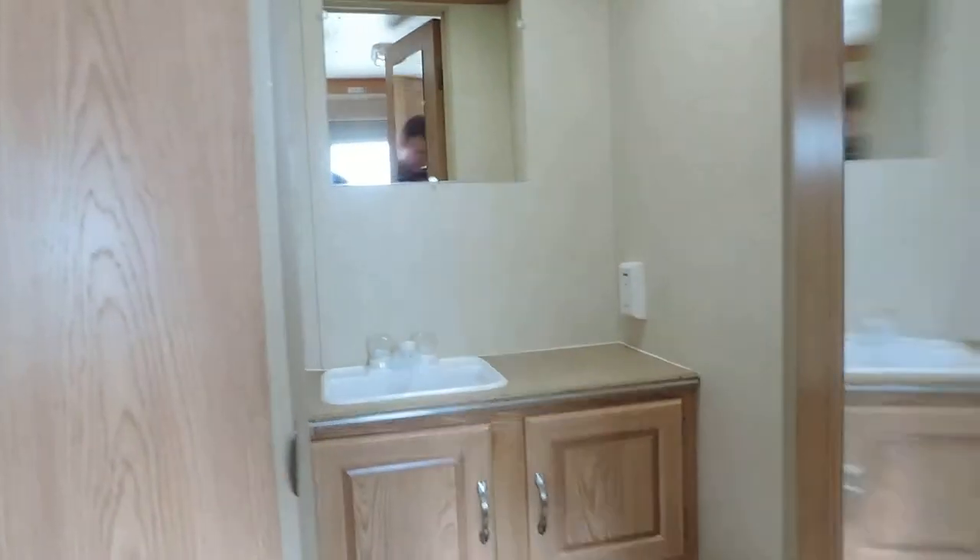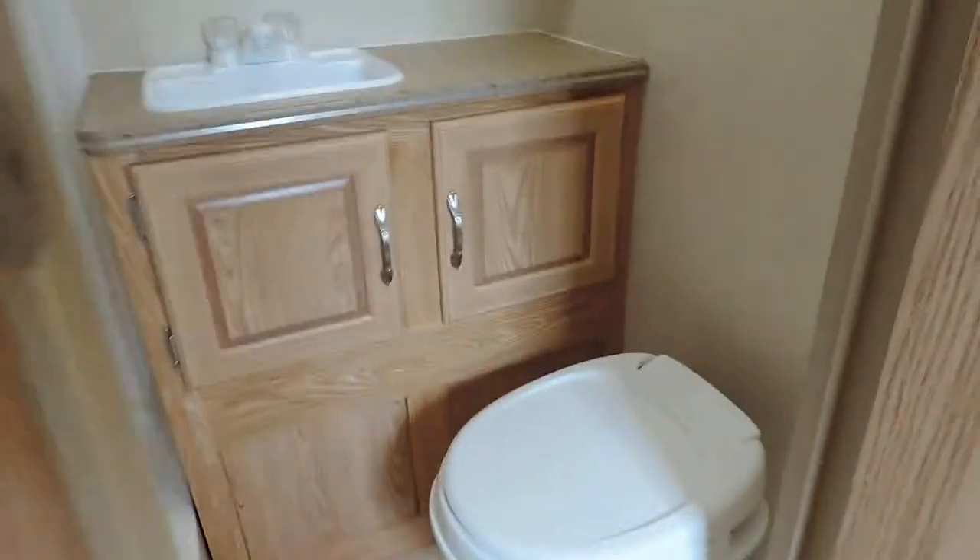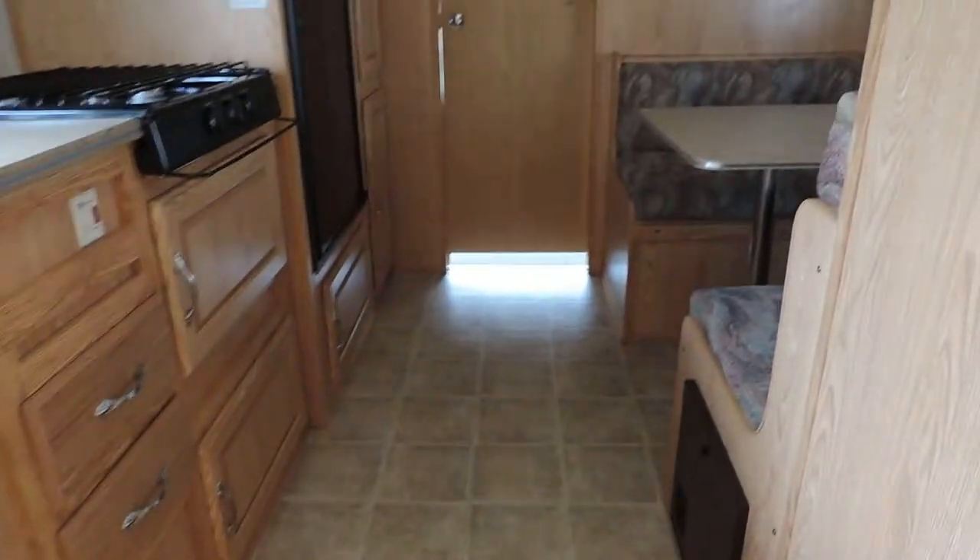Inside this door here is your bathroom. Porcelain foot flush stool and sink. And then your shower with a detachable shower head — nice tall shower. Great linoleum floors throughout the living quarters of this unit. No soft spots, no signs of water damage at all.